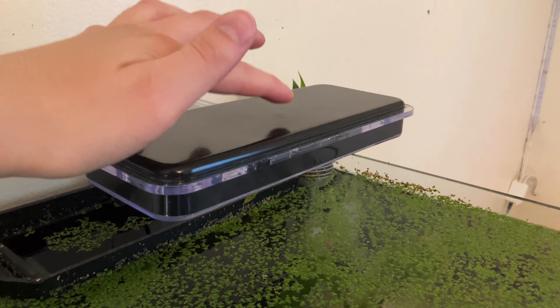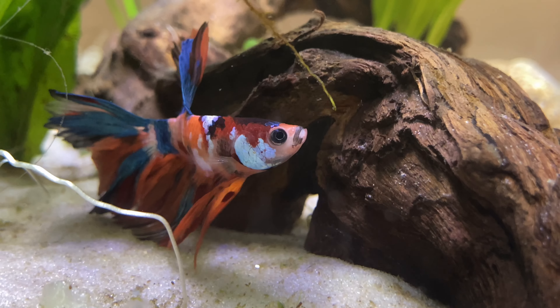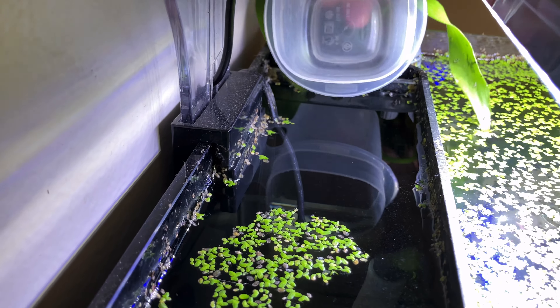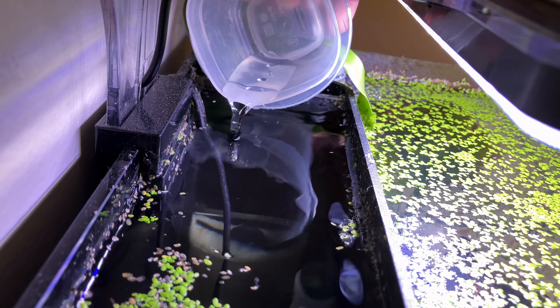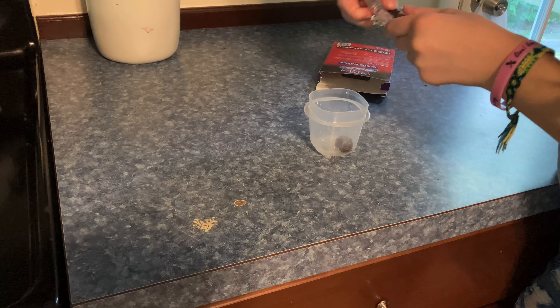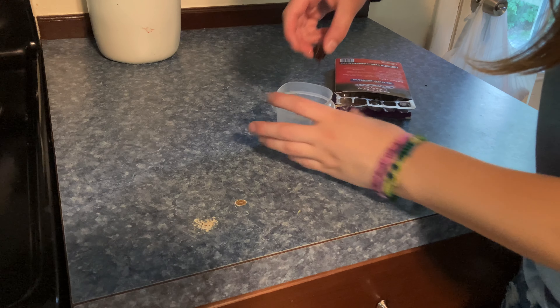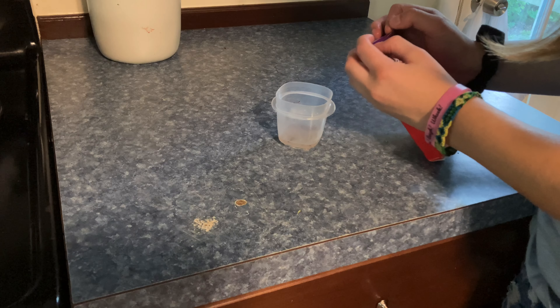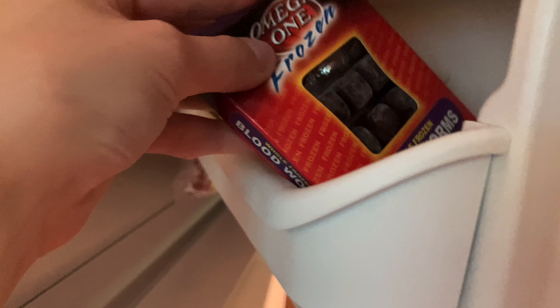The very first thing I do is turn on all of their lights, and then we're going to get started on feeding the betta fish first. Their diet usually ranges between frozen blood worms, some freeze-dried brown shrimp, and their normal pelleted food. Sometimes I will skip a day, but today they are going to get some frozen blood worms. I grabbed a container, filled it with some tank water, and grabbed the blood worms out of the freezer. Now we are going to go ahead and feed the bettas.